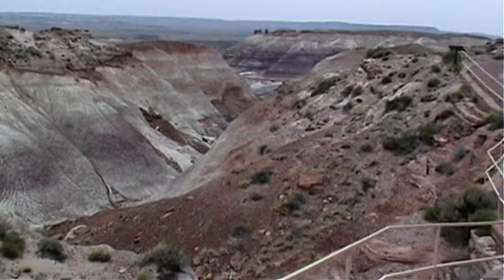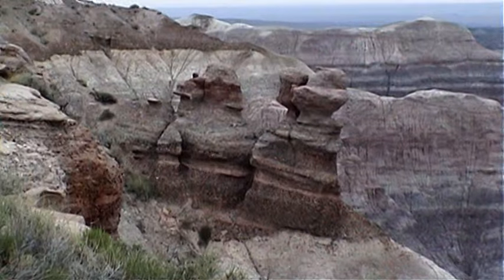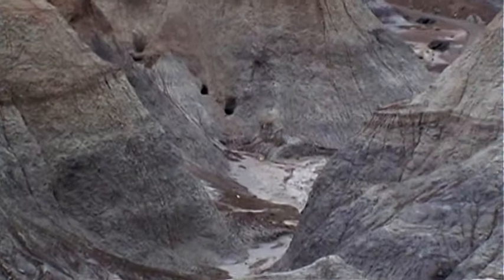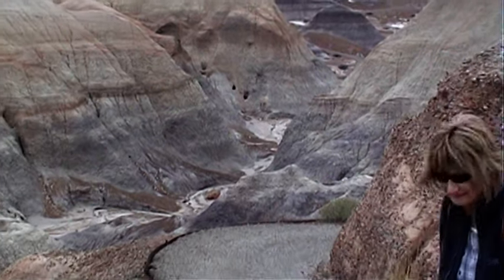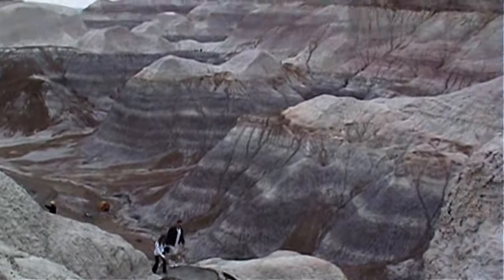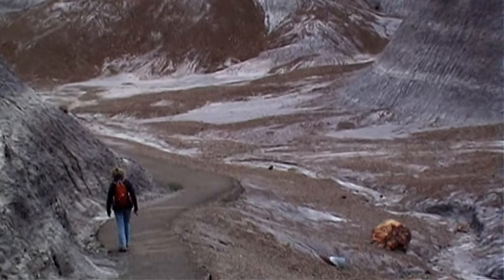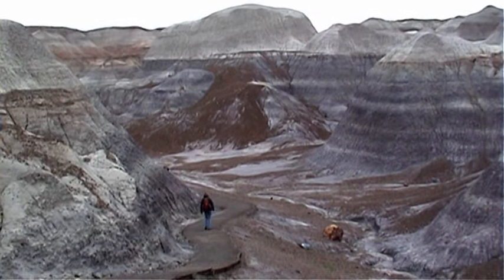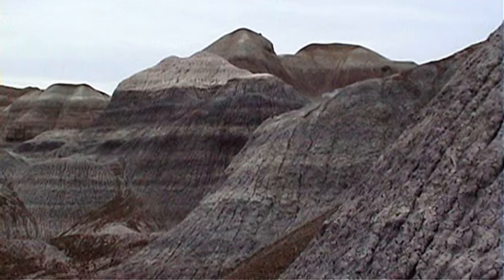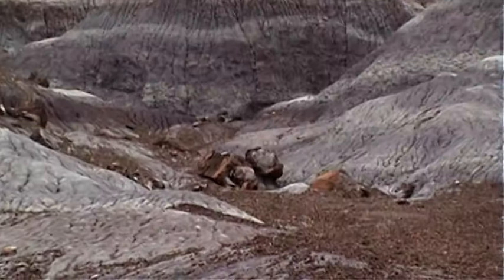This one-mile Blue Mesa loop trail descends steeply from the Mesa top trailhead down into the bottom lands. As Pat descends to the bottom lands, we are acutely aware that our boots are treading through 220 million years of Earth's history. Each of the layers of these colorful and intriguing landforms reveal a history of geological time, ever unfolding, ever changing.